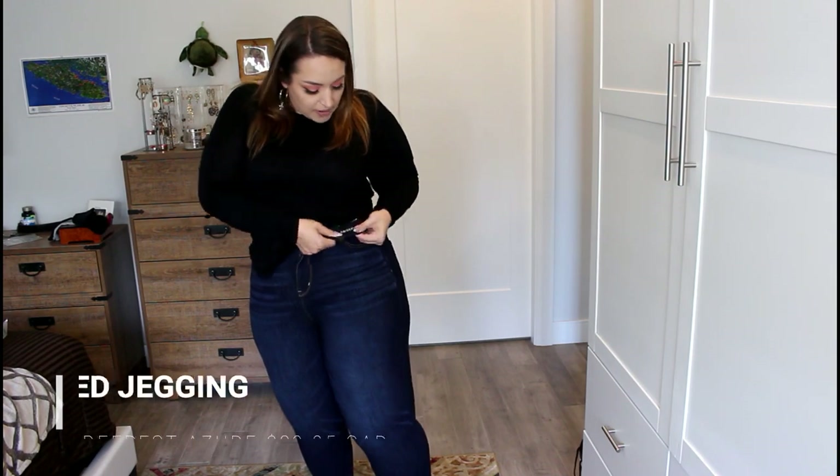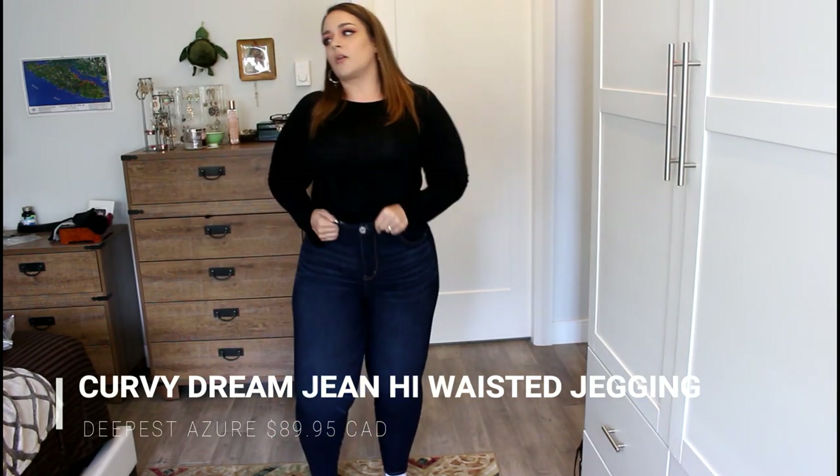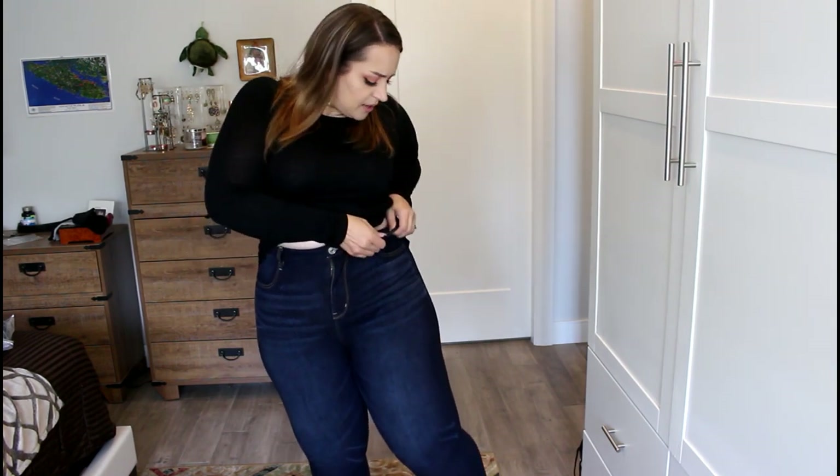First, I am wearing the curvy high rise jegging dream jeans. Dream jeans — how do I describe them? They're basically like wearing yoga pants. They're super comfortable; you can pop squats in these and you don't feel it. These are actually a pair I already owned before I decided to do this haul because I love dream jeans and I bought them in the curvy. Being the high rise, these seem like way more than high rise. I'm very short-waisted — here's the bottom of my bust, here's my belly button, and yeah, literally my belly button is right here.